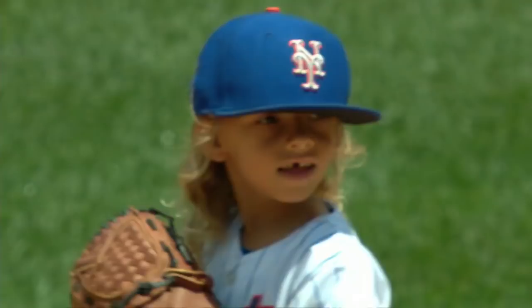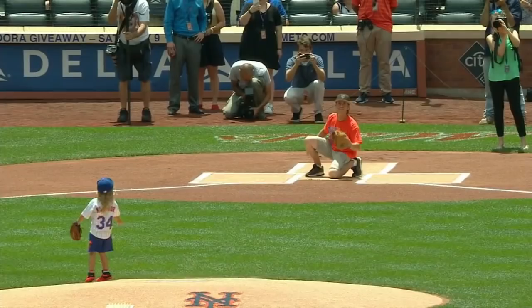The Mets are going to sweep their two-game set with the Royals. Noah Syndergaard getting the start, and Little Thor throwing out the first pitch in this one.